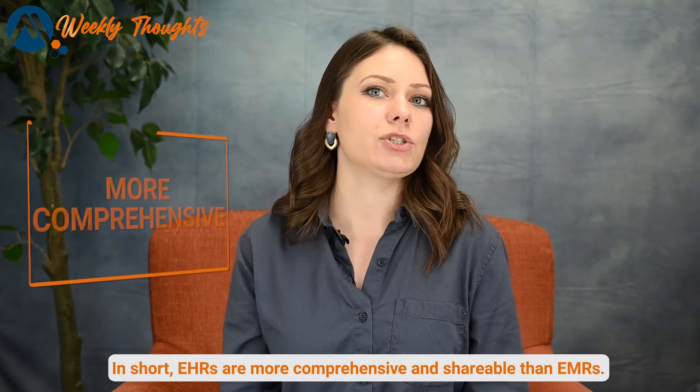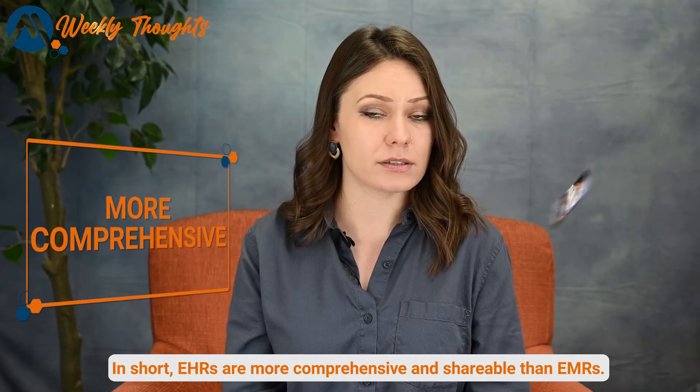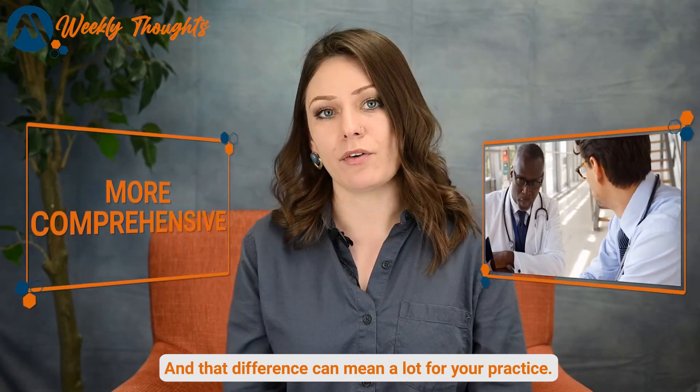In short, EHRs are more comprehensive and shareable than EMRs, and that difference can mean a lot for your practice.